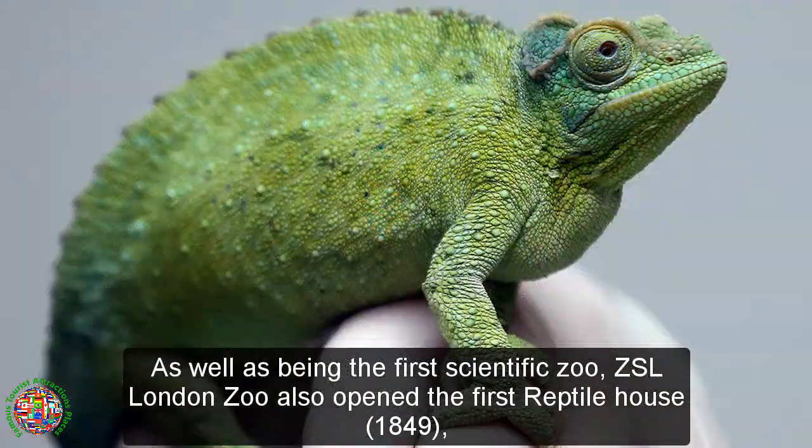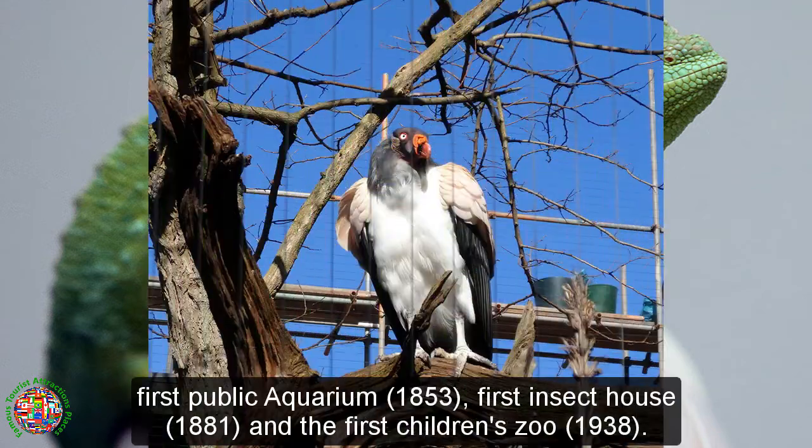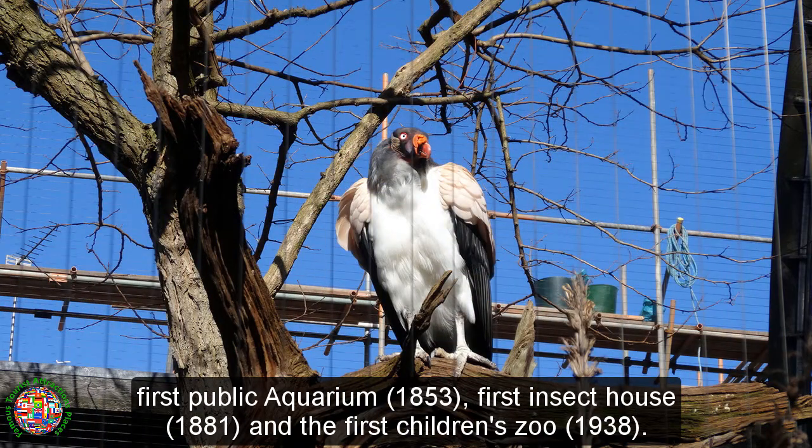As well as being the first scientific zoo, ZSL London Zoo also opened the first reptile house in 1849, the first public aquarium in 1853, the first insect house in 1881, and the first children's zoo in 1938.